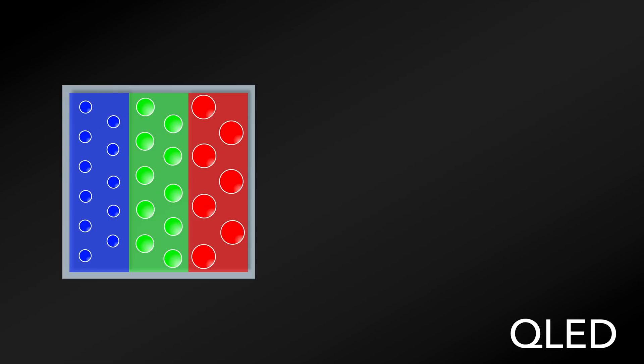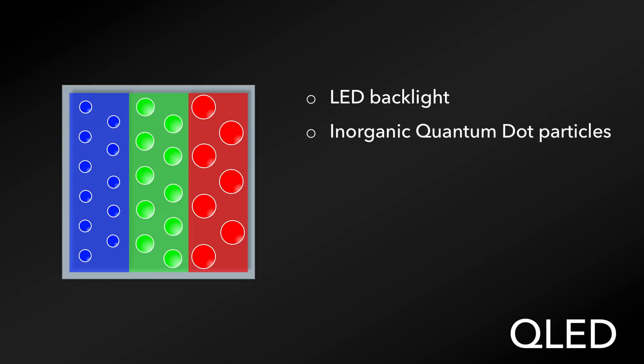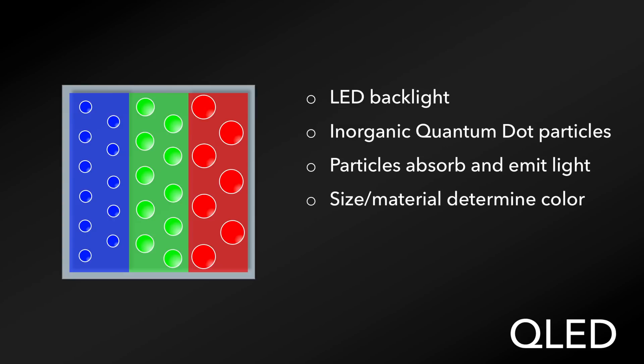QLED TVs utilize an LED backlight similar to the recent LCD LED TVs that have been on the market, but instead use inorganic quantum dot particles to make up the actual pixel. These particles absorb the light from the backlight of the LEDs and emit light of their respective color within the pixel — red, green, or blue. The size and material of these quantum dots determine the color that is produced.